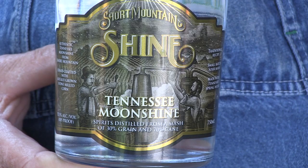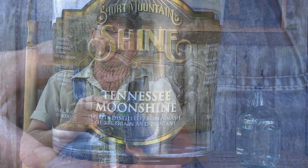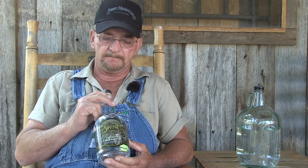This is the authentic moonshine, the best that you can buy. This is made just like it's been made for over a hundred years around this part of the country. It's an excellent moonshine and it is authentic. When you buy this, you're buying the real stuff.